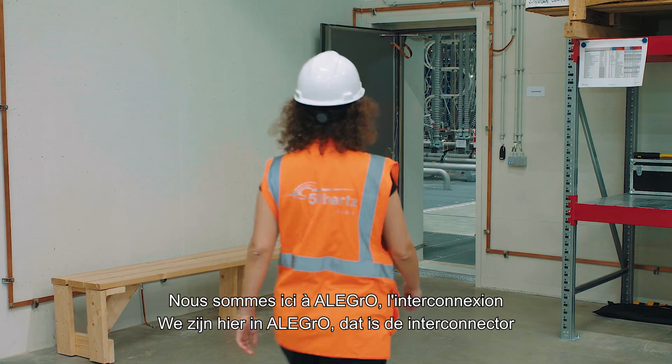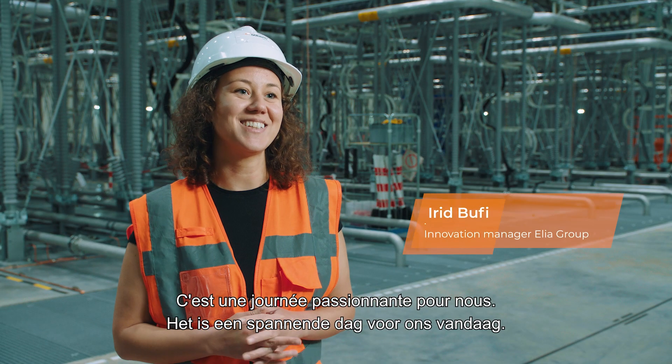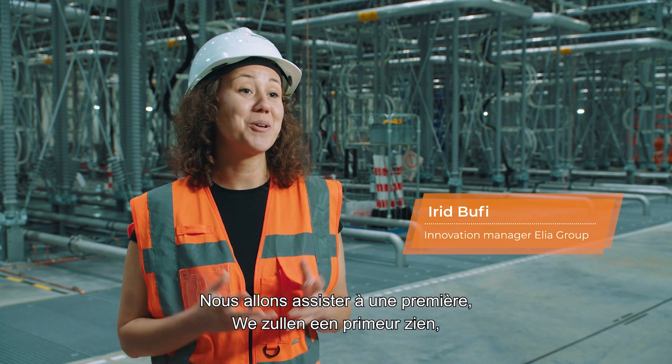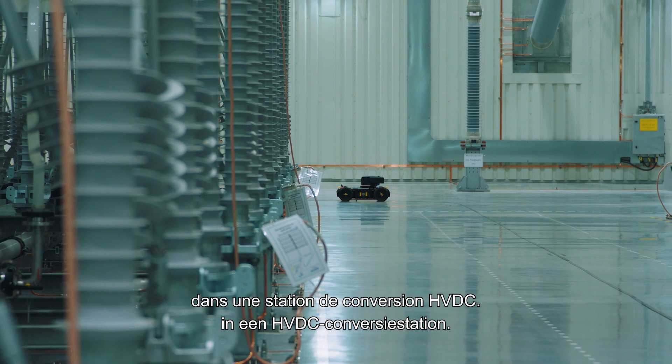We are at Allegro, which is the interconnector between Belgium and Germany. It's a very exciting day for us today because we are witnessing a first of its kind: a robotic implementation in an HVDC converter hall.